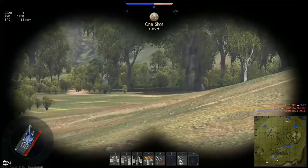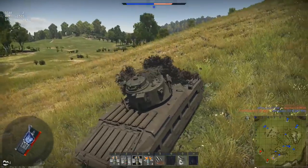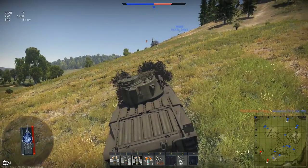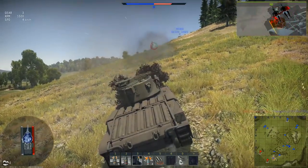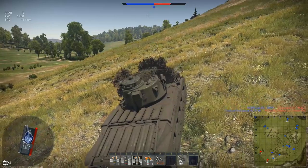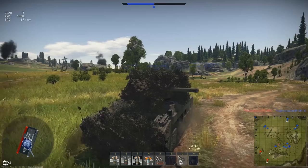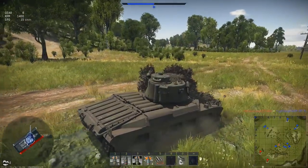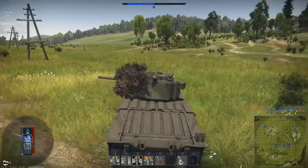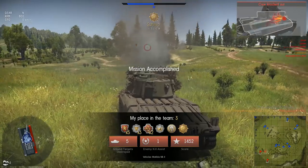Those bush draw distances, man. I'm playing on high settings — not the maximum, because recordings can be a bit rough. Looks like the enemy is mostly Stuarts and M8 Scots. I got an ace? When the hell did that happen? Okay, well — there's an ace game, I guess. We'll call that six kills.